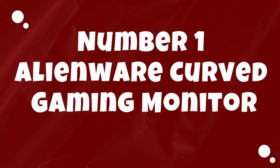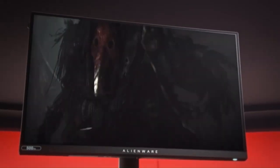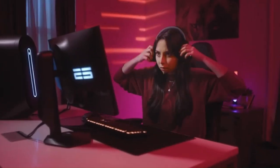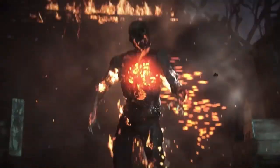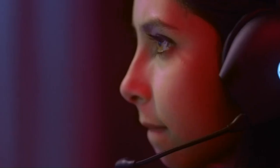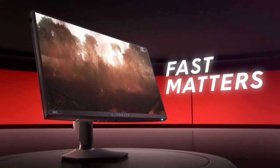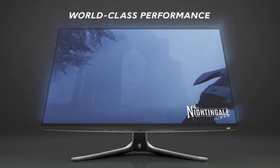Number 1: Alienware Curved Gaming Monitor. The Alienware Curved Gaming Monitor is a stunning piece of hardware that offers an immersive gaming experience like no other. With its 34-inch ultra-wide curved display and 3440x1440 resolution, this monitor delivers breathtaking visuals that draw you into the heart of the action. The curved design wraps around your field of view, providing a more immersive gaming experience and reducing eye strain during long gaming sessions.